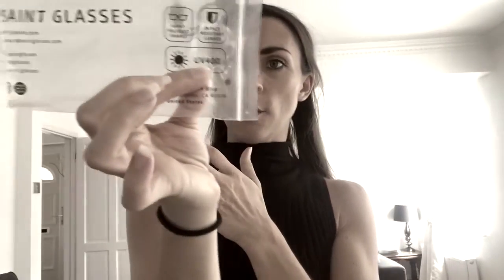I bought these online with a buy-one-get-one-free deal, so I got the same style in different colors. They're from a brand called Saint Glasses — UV 400, extra protection. You can find them on Instagram at saint.glasses and check out their website too.